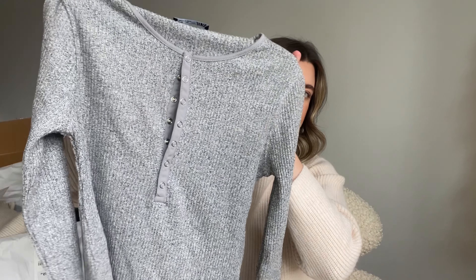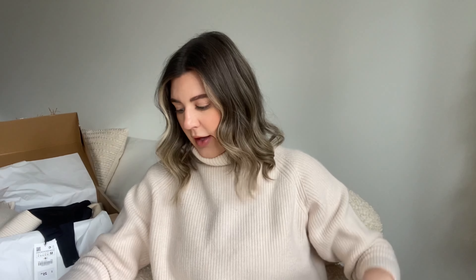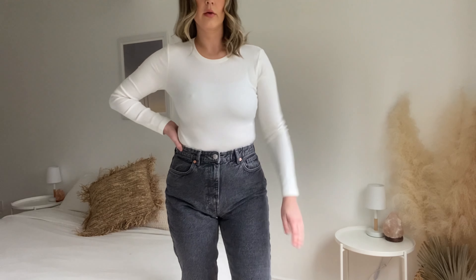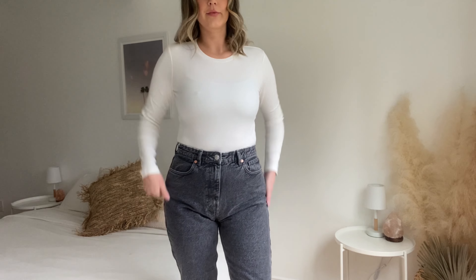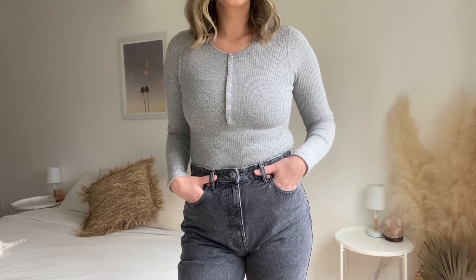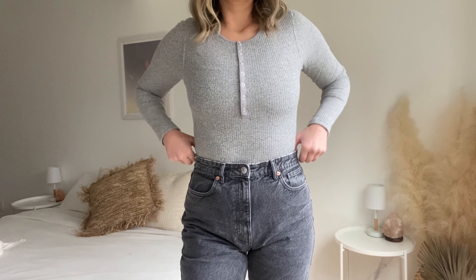Zara is known for their basic bodysuits, so I picked up a couple of long sleeve bodysuits. This one is in gray with a little snap detailing, and then I also picked up a basic white one in a rib material. I got them both in a size large because I'm 5'9" and especially with bodysuits I need the torso to be longer, and I just thought they'd be more comfortable if they weren't as tight.